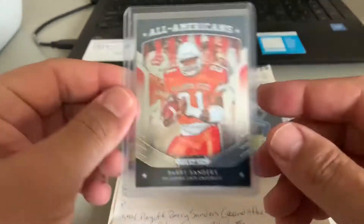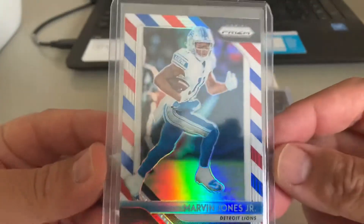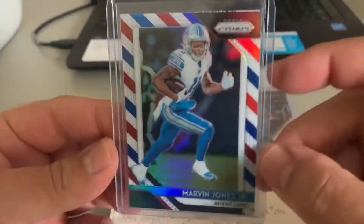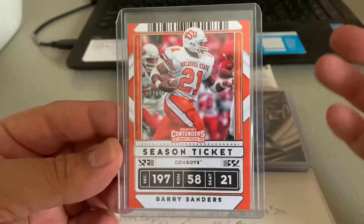That is a 75-point top loader — the card stock on this was pretty thick, about 35-point card stock. We've got a 2018 Red, White, and Blue Prism Marvin Jones. Lions are another team, just like the Texans, that seem to sit on the shelf quite a while — other than Barry Sanders, who seems to move.